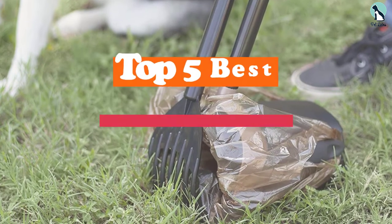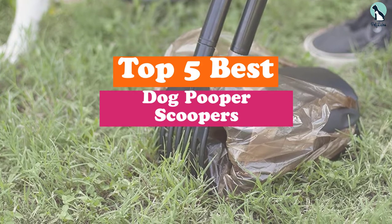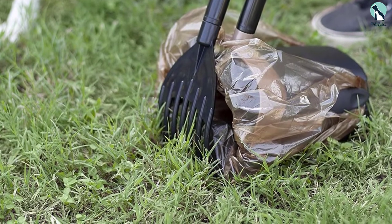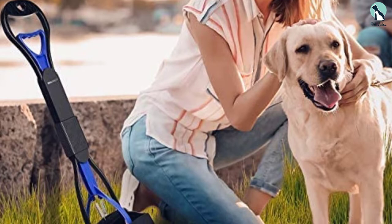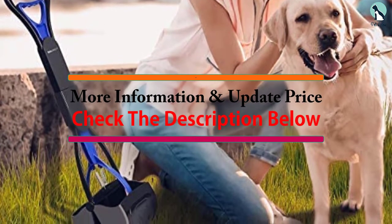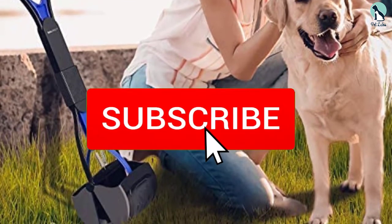Hey guys, in this video we're going to be checking out the top 5 best dog pooper scoopers available on the market. I made this list based on my personal opinion and hours of research, listing them based on popularity, quality, price, durability, and user opinions. For more information and updated prices, check out the description below, and make sure to subscribe for more reviews.